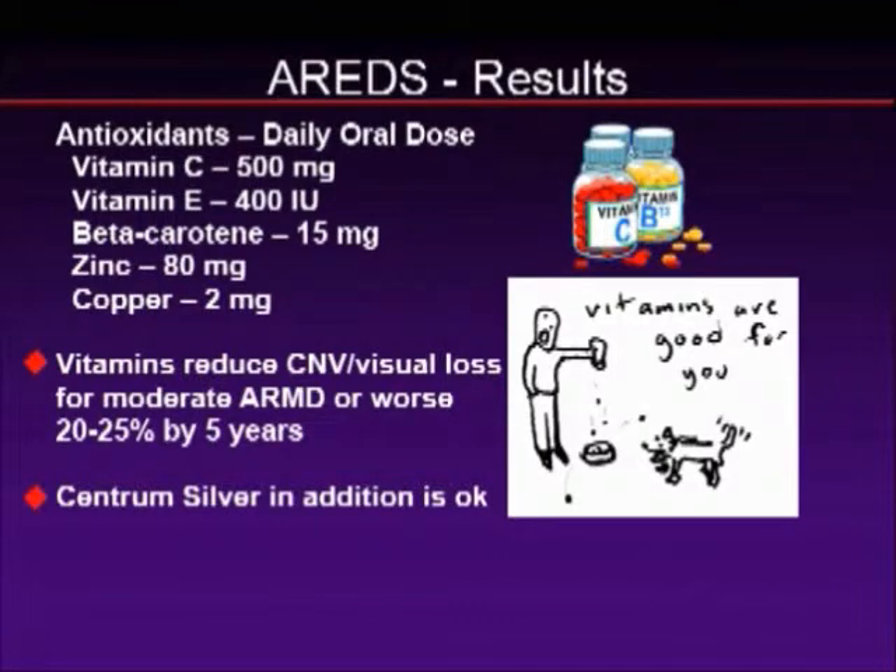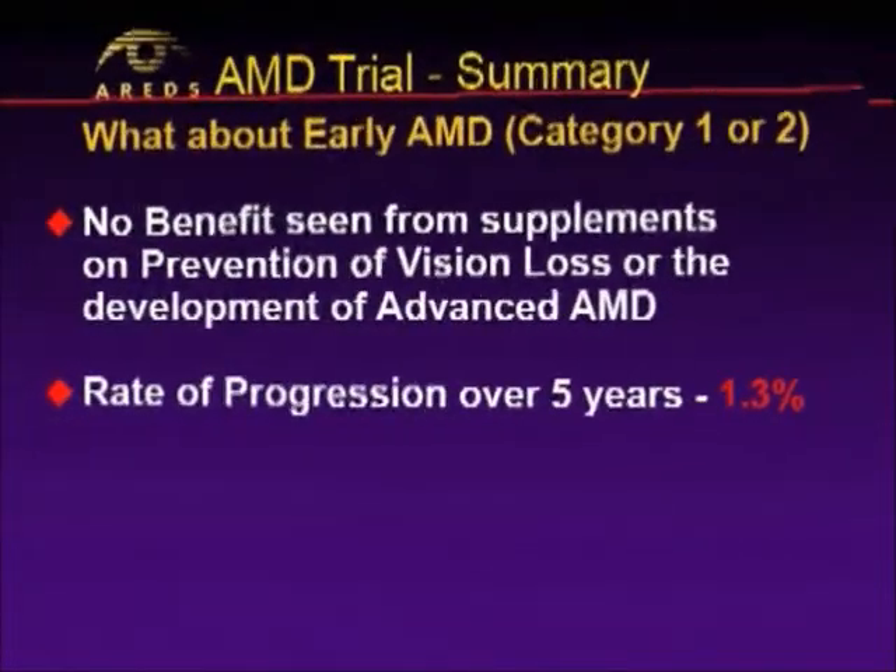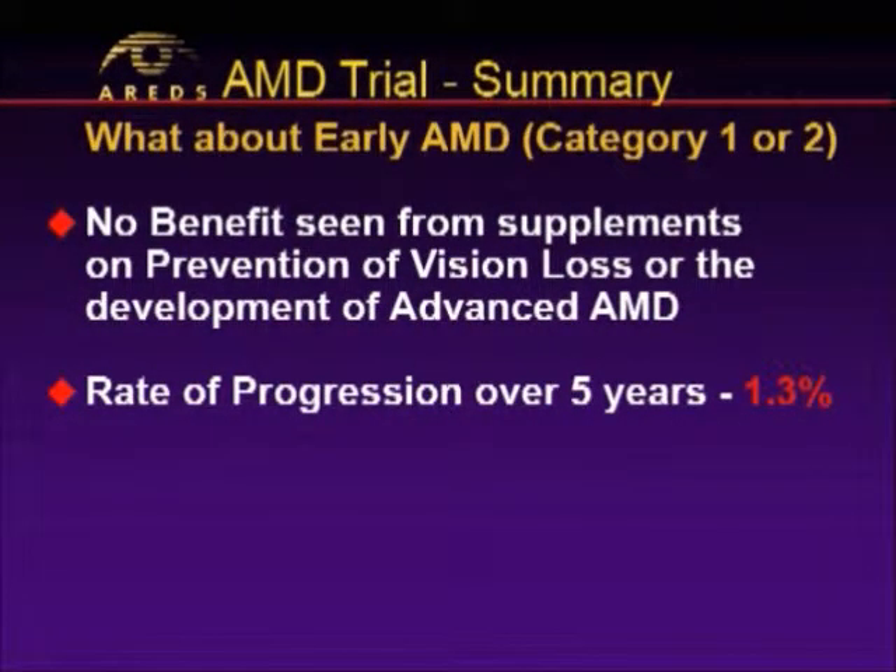It's important to note that in this trial, about 80 percent of people continued to take their Centrum Silver. My patients always ask whether they should take their regular multivitamin, and the answer is yes, if they want. But one of the misconceptions about this trial was that you should only put somebody on an AREDS formulation if they were in moderate to advanced AMD, because there was no benefit seen in category one or two.